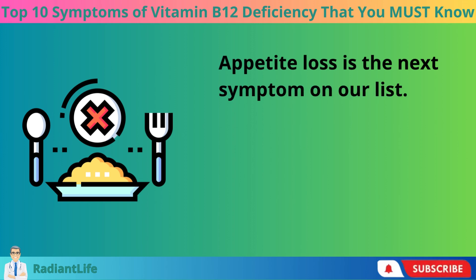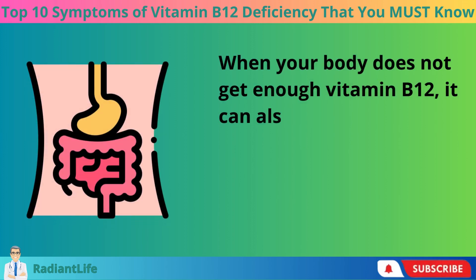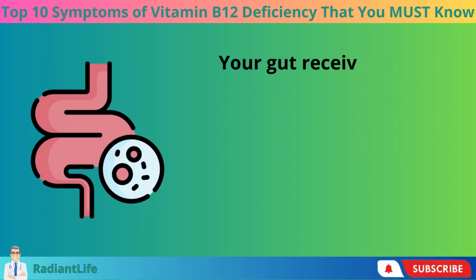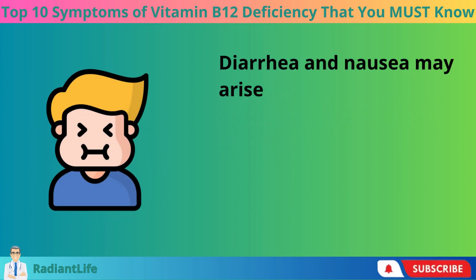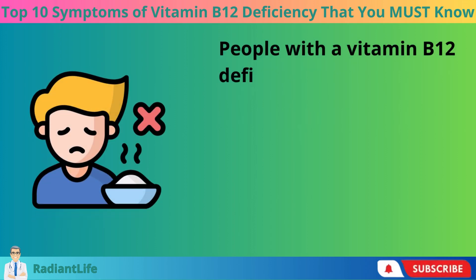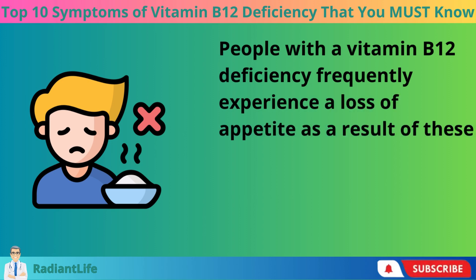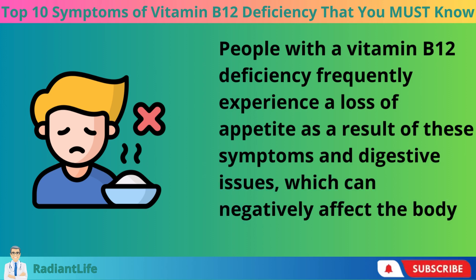Appetite loss is the next symptom on our list. When your body does not get enough vitamin B12, it can impact your digestive system. Your gut receives less oxygen when there are fewer red blood cells, and an oxygen shortage in this area can lead to diarrhea and nausea. People with a vitamin B12 deficiency frequently experience a loss of appetite as a result of these digestive issues, which can negatively affect the body in various ways.